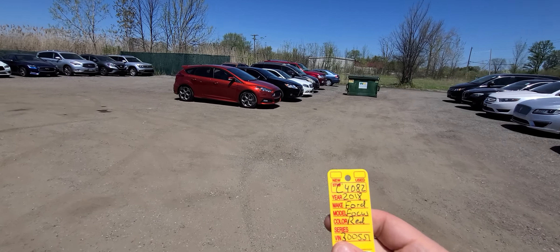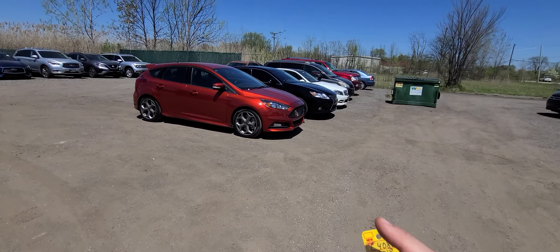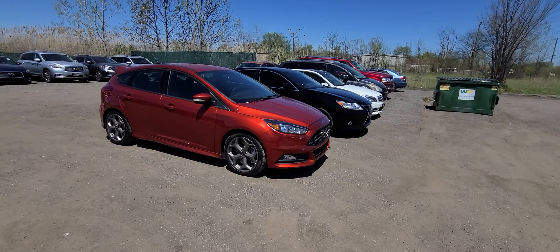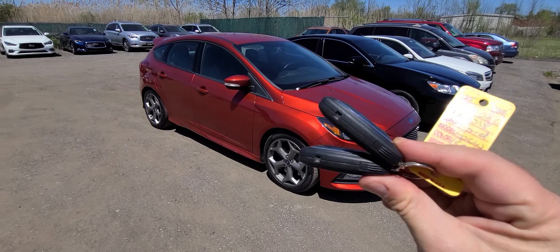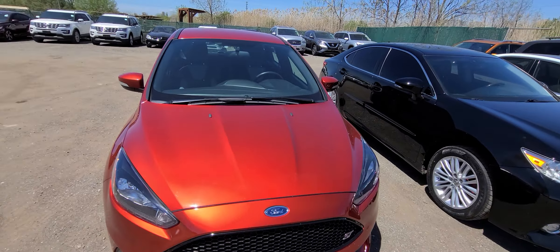2018 Ford Focus ST, stock C4082. Fast and furious — comes with two separate keys. Showroom condition inside and out.